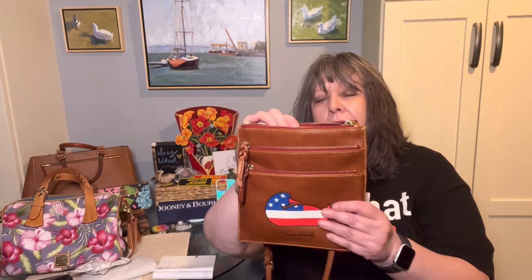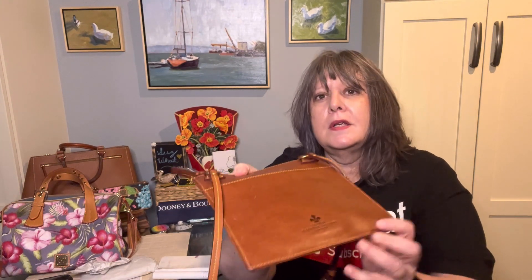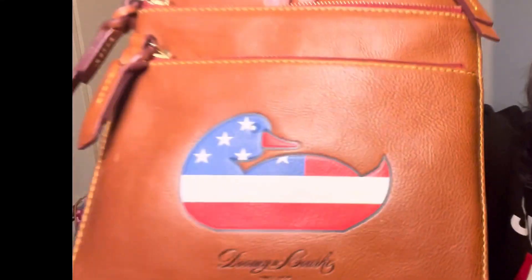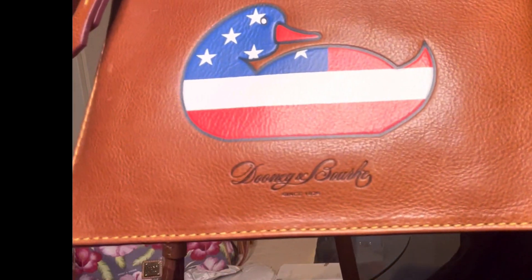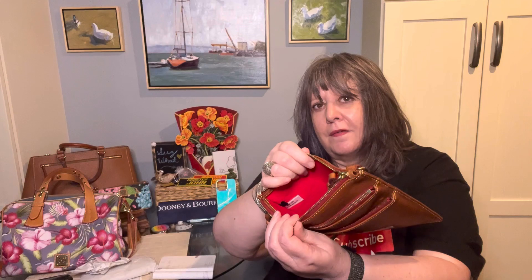This is a really small crossbody. It has a nice pocket on the back, a Florentine emblem, and then this beautiful duck embossed on there with the Dooney and Bourke logo beneath it. This one has the red interior but no pockets. And it has the sample not-for-resale white tag sewn in it.